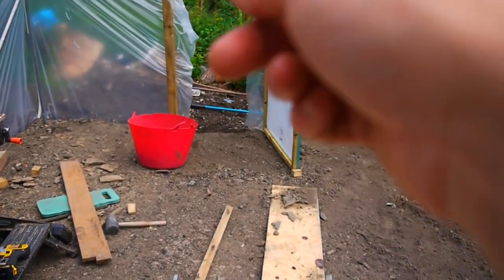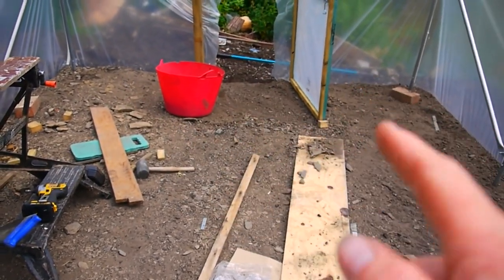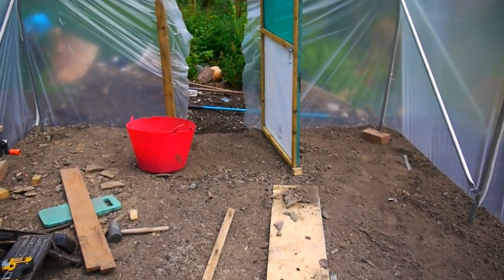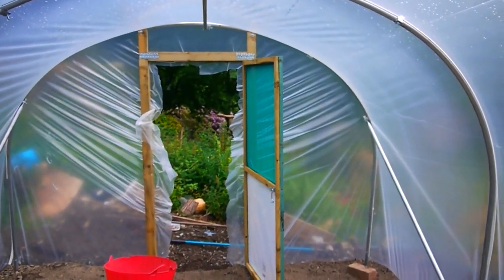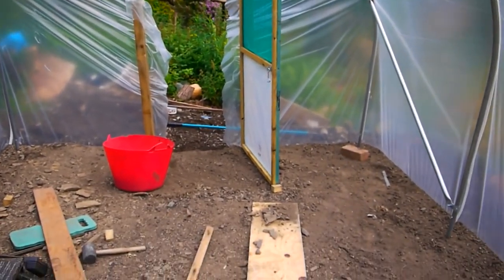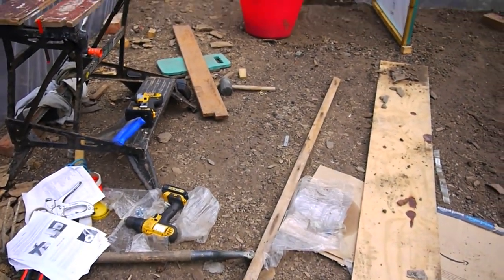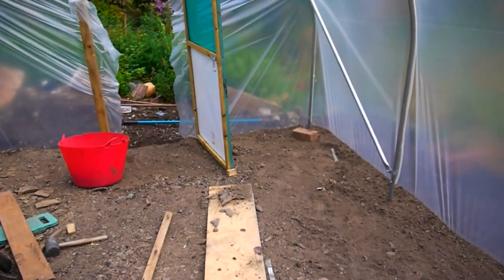That door's going to open outwards, but I'm going to leave a space over there so in the winter we can come in here, sit in here, get warm, and be able to sit outside and enjoy the outside as well. Then in the winter when things aren't growing so much, I'll let the chickens in here to scratch and enjoy the soil.